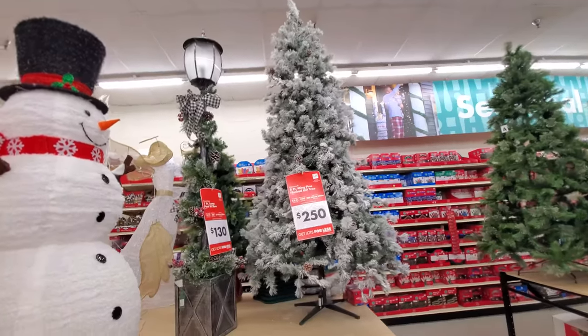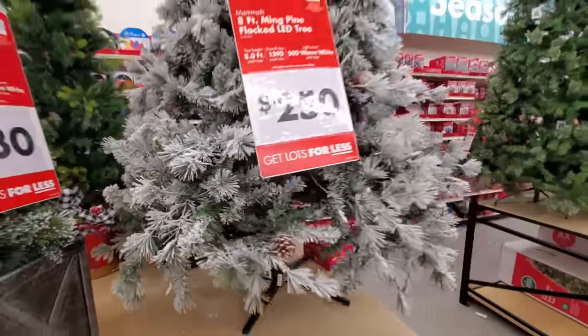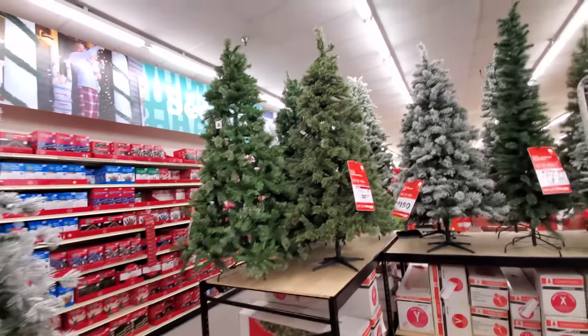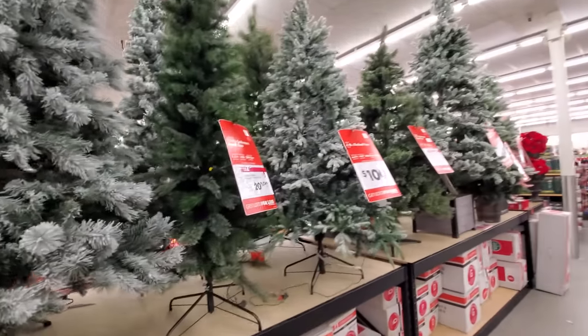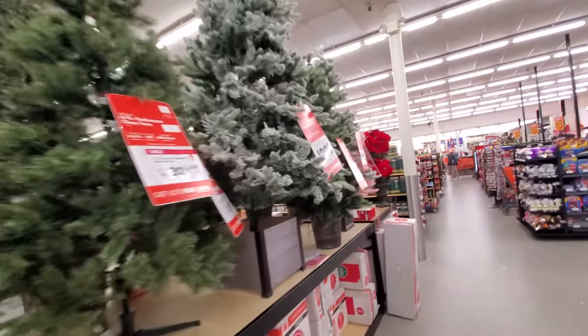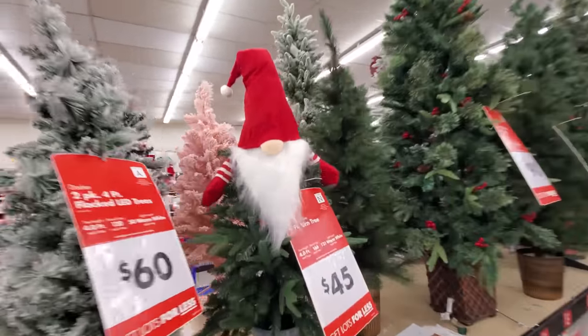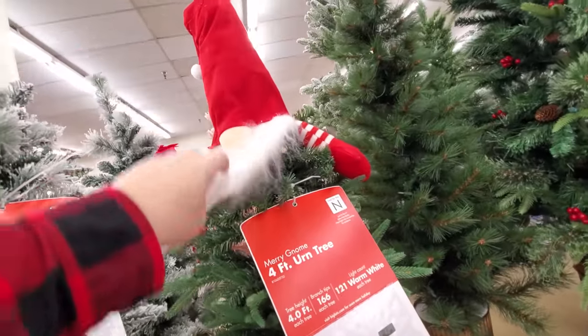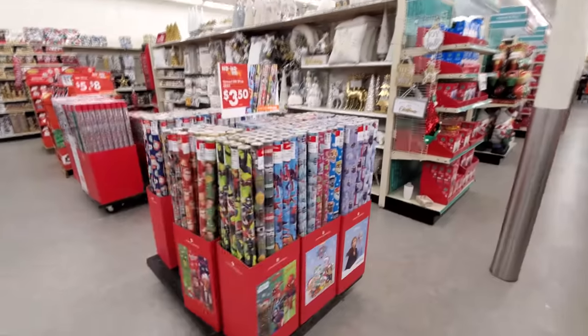Some pretty nice trees here. I say it in every one of these videos, but I love the flocked trees. They got a good selection of trees. More on this side here. What is this Santa thing on top of this one? I guess it's just a tree topper. That nose reminds me of Ziggy.